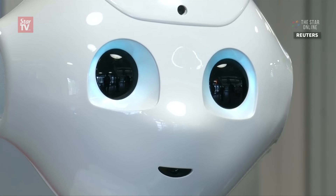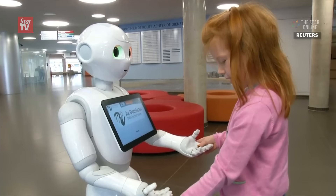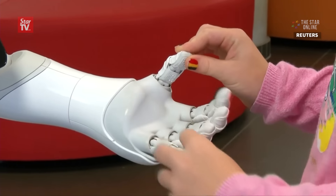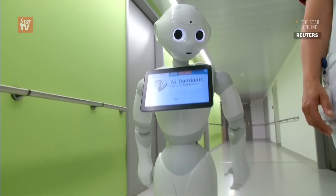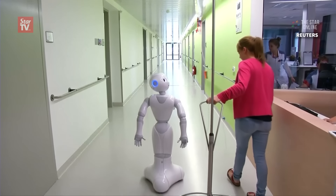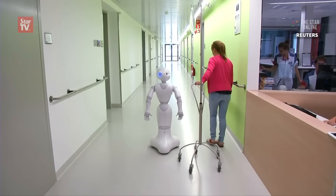The robot was designed with specialized software that works on any device with internet access. A complete charge gives it up to twenty hours of walk and talk time, and at a mellow pace of three kilometers per hour, all patients are able to keep up with Pepper, even slower moving ones.